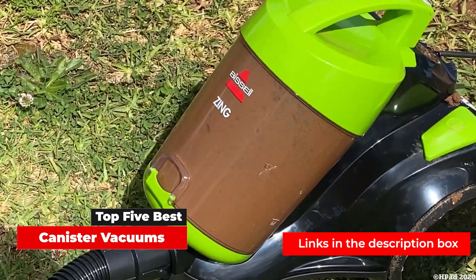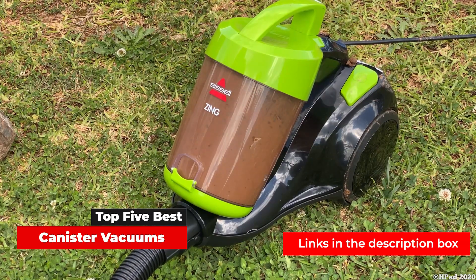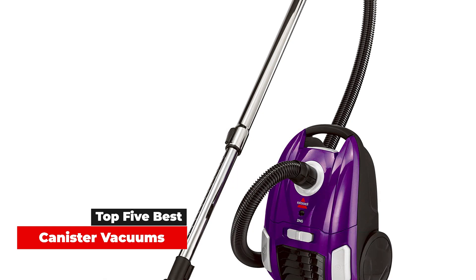Because of their maneuverability, canister vacuums work great on all types of hard flooring and are perfect for getting dust bunnies that accumulate under raised furniture. But some models on the market today even do a great job on carpeted floors as well. If you've ever considered upgrading your home vacuum, this list of canister vacuums we've put together is a great place to get started. You may never go back to upright or stick vacs again.